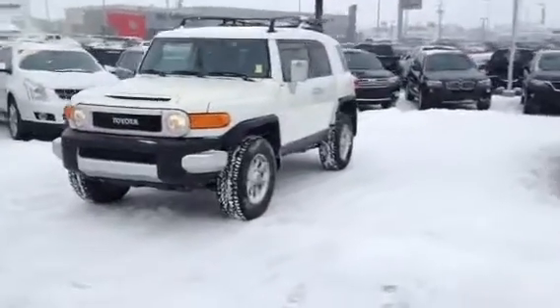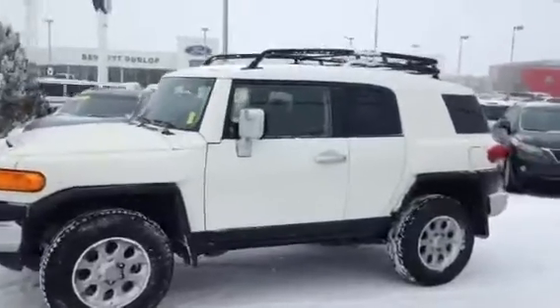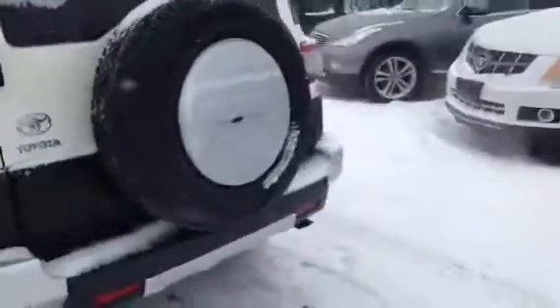Hi Carson, my name is Mike here from Titan Auto. Wanted to thank you for the email on the Toyota FJ Cruiser. Wanted to go out and get it brushed off and kind of cleaned up here so you can have a better outlook at how nice a condition this vehicle is in front to back.